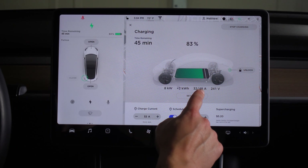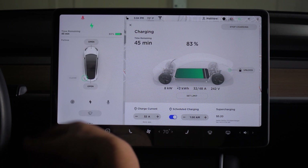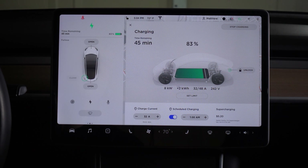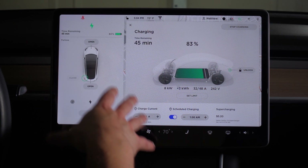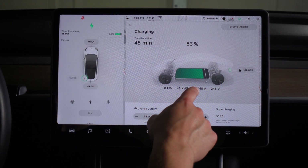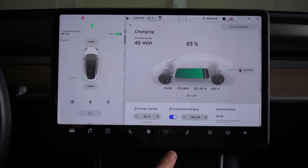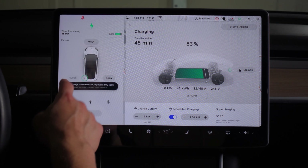We're connected to the wall connector with a maximum available of 48 amps. This is a long range Model 3 so it can do the full 48 amps. A standard range is only 32 amps but they can have the same issue.